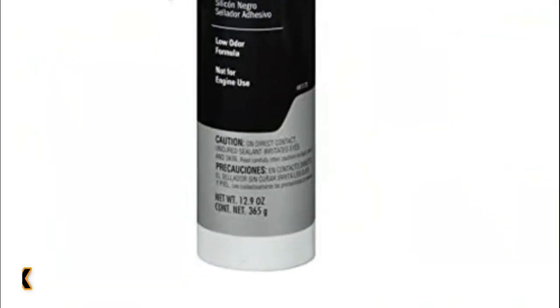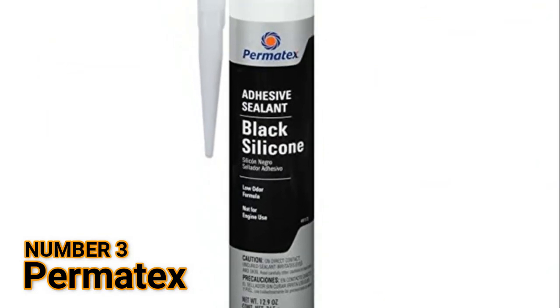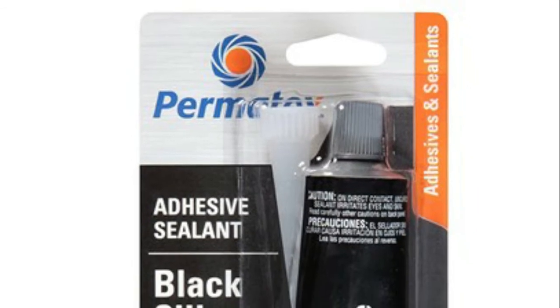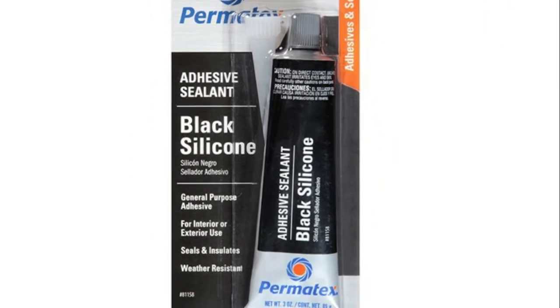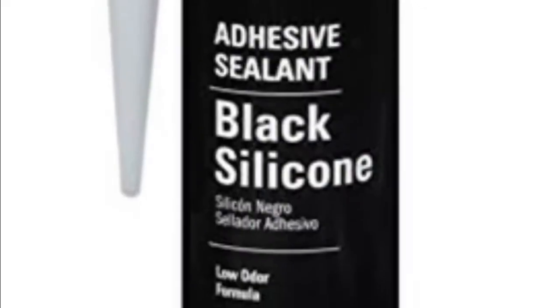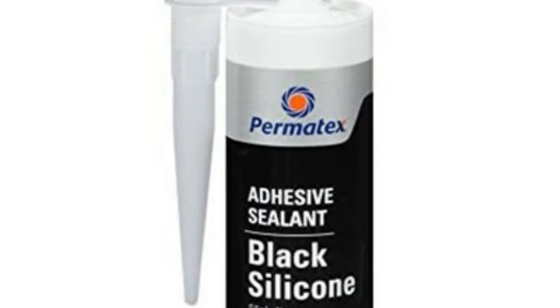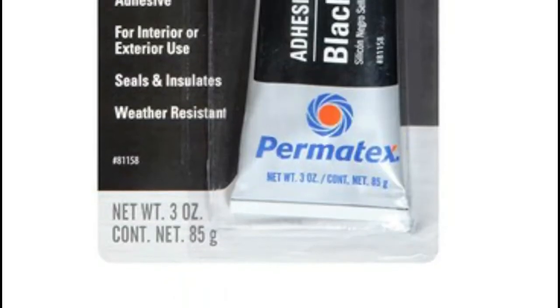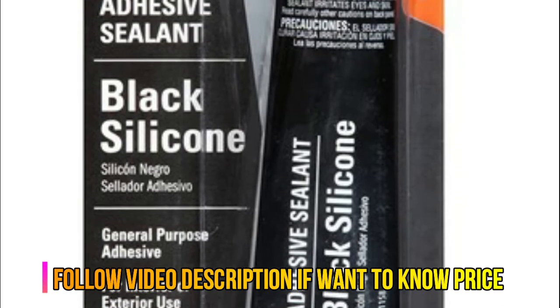Number 3: Permatex. Seals, bonds, repairs, mends and secures glass, metal, plastic, fabric, vinyl, weather stripping and vinyl tops. Sensor safe, general-purpose black RTV indoor/outdoor sealant. Waterproof and flexible, resists water, weather, and vibration.